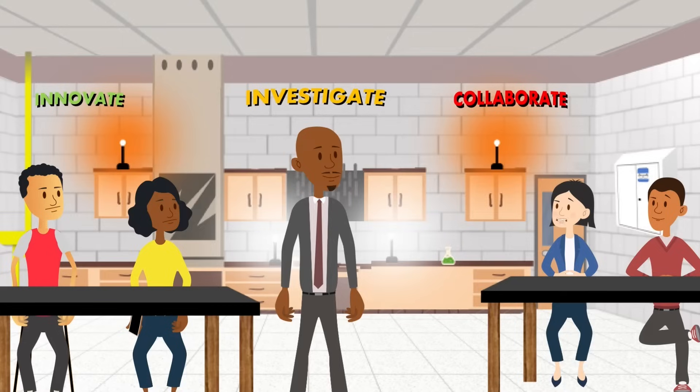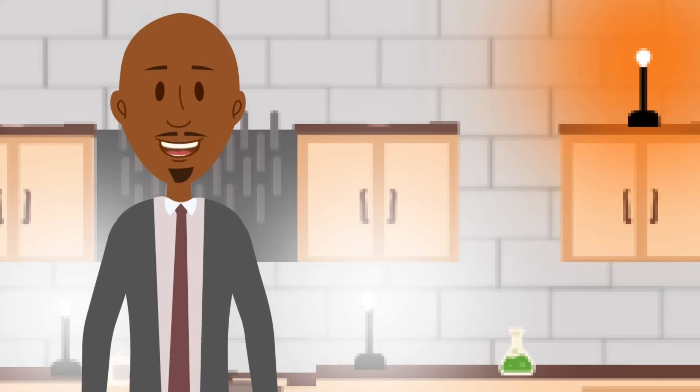Any setting or space that is designed for scientific experiments, research, or teaching is a lab.